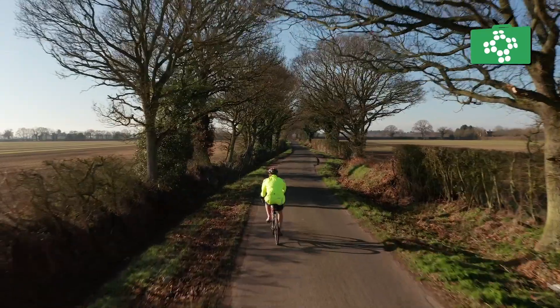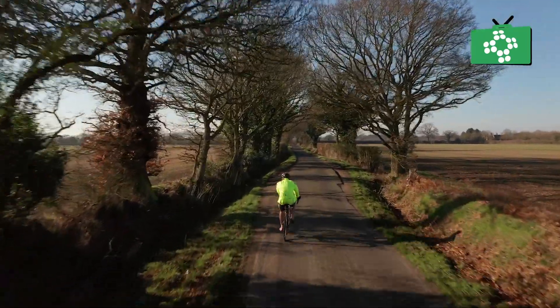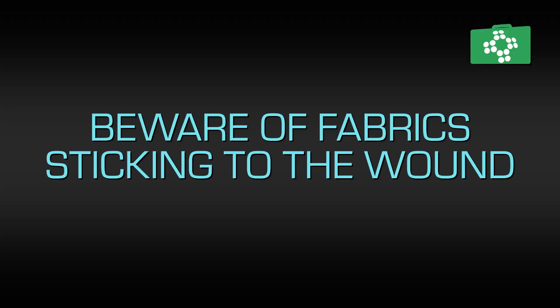Something else that can cause more pain with road rash is if something sticks to it after the blood has dried. This is normally something like clothing or your bedding, so if possible, in the day, try and keep it as exposed to the air as you can, as this aids in the healing of damaged tissues and blood vessels. If this is not possible, maybe either the wound is too big or it is in an awkward place, then you should cover it with a non-adhesive dressing — and this applies at night as well, so any bedding doesn't stick to it. This will allow you to cover the area whilst still ensuring that nothing will stick to it.